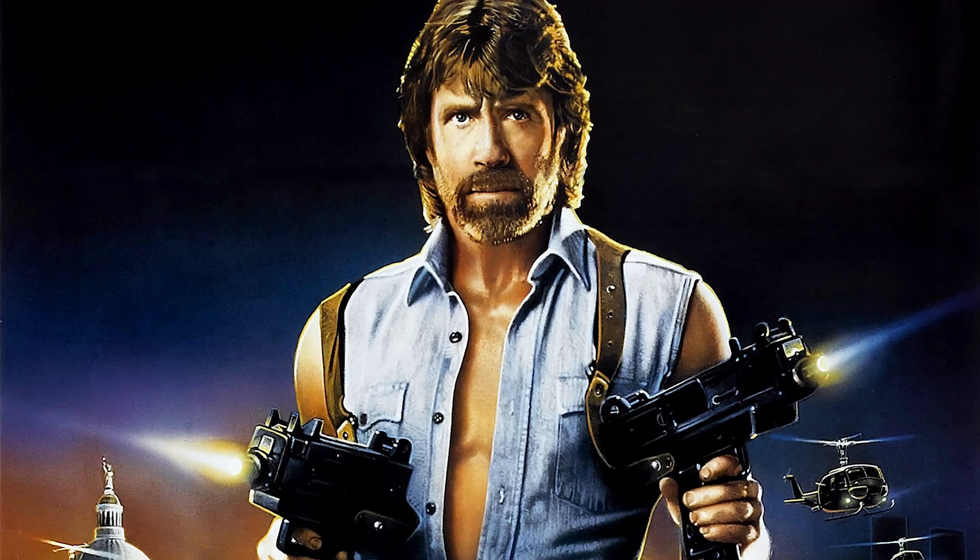Think of it this way. A bodybuilder can lift 500 pounds and tear apart foam books. But if you're going to get into a bar fight, who do you want on your team? A bodybuilder? Chuck Norris. I don't know about you, but I'm picking Chuck.